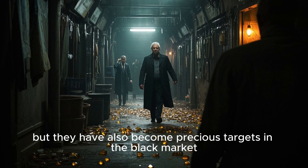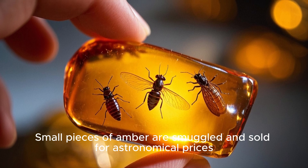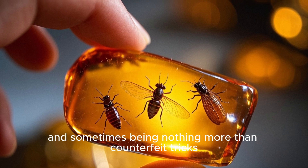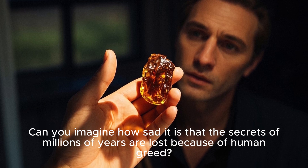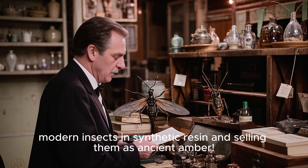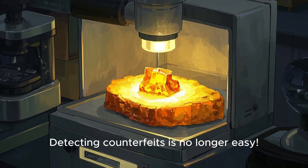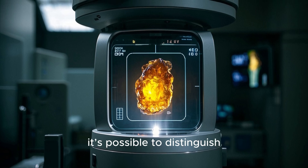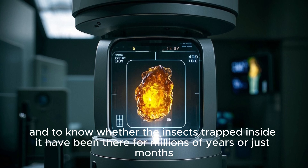But they have also become precious targets in the black market. Small pieces of amber are smuggled and sold for astronomical prices, sometimes containing incredible creatures and sometimes being nothing more than counterfeit tricks. Merchants with no morals have started embedding modern insects in synthetic resin and selling them as ancient amber. But scientists have their methods — thanks to x-rays and chemical analysis, it's possible to distinguish real amber from fake and to know whether the insects trapped inside have been there for millions of years or just months.